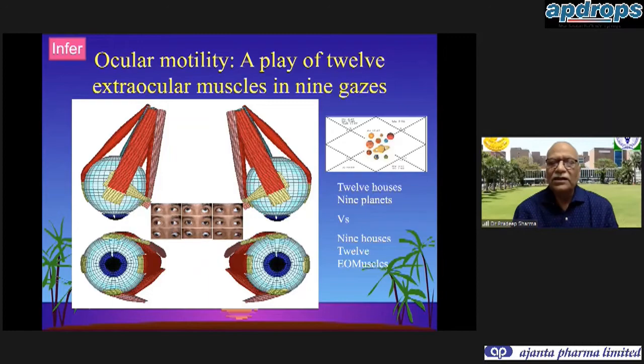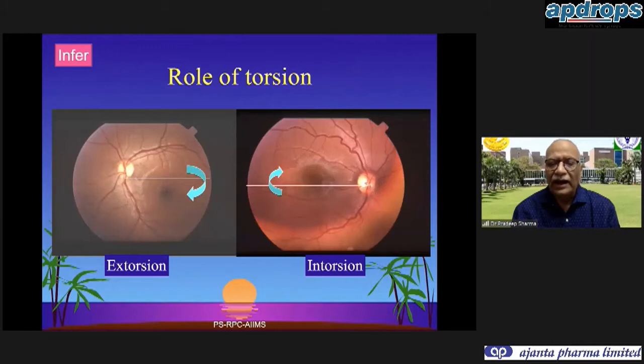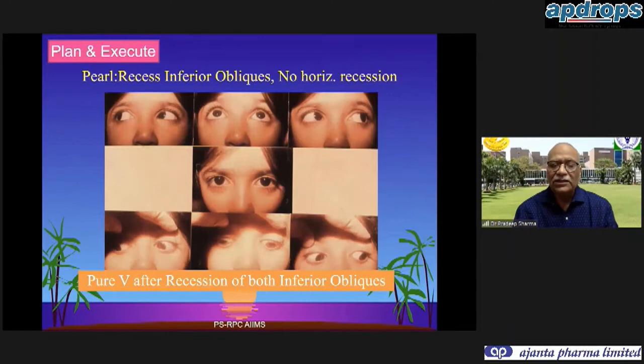When we see a case we have to infer which muscle is the problem that needs to be corrected. These 12 extraocular muscles in the nine gazes may cause a horizontal deviation, a vertical deviation, or even a torsional deviation - that is the third dimension. There may be a child who has straight eyes in the center, divergent squint on looking up, and convergent squint on looking down, because of bilateral inferior oblique overaction. We infer that only inferior oblique surgeries are needed, and after execution, correction of all nine gazes is achieved.